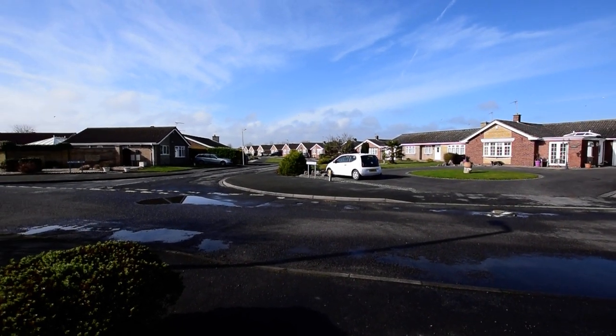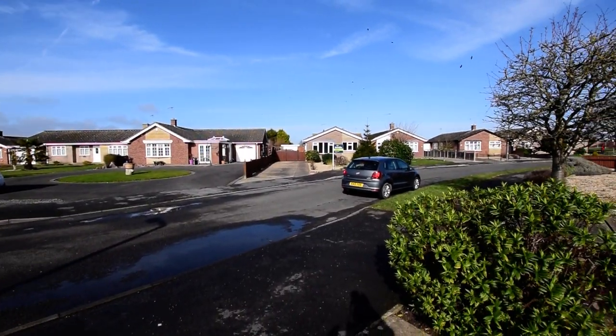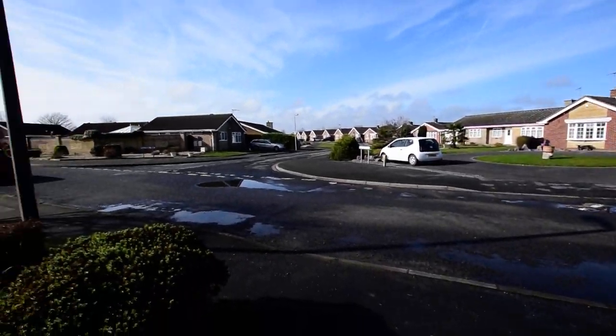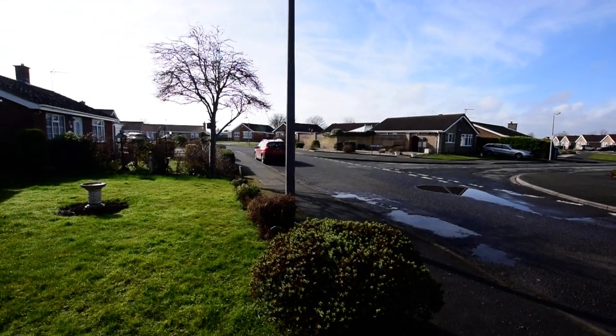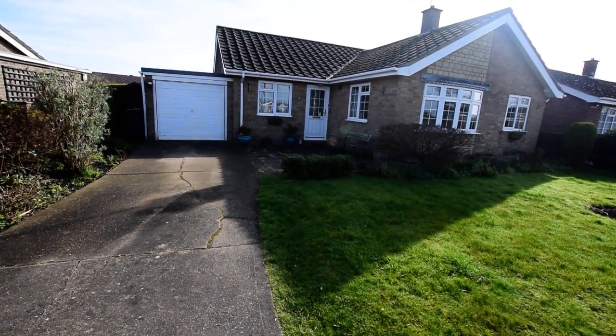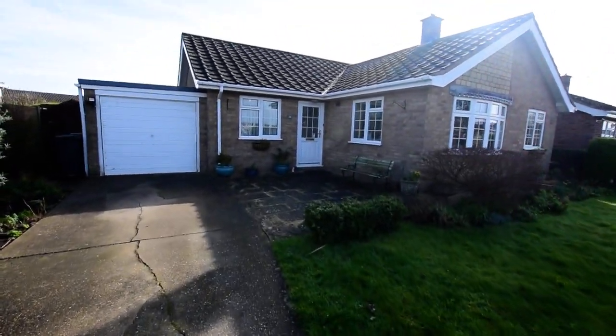Here we are at Glen Eagles Drive, a really popular location, lovely quiet cul-de-sac. We've got a nice front garden with the property, as you can see, and a driveway leading to the garage.